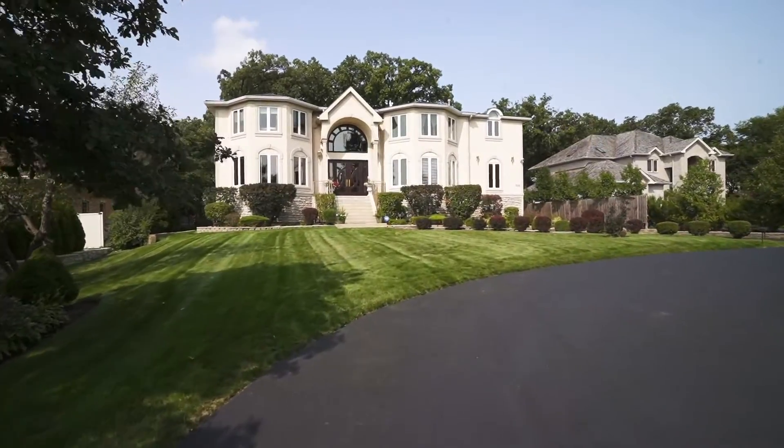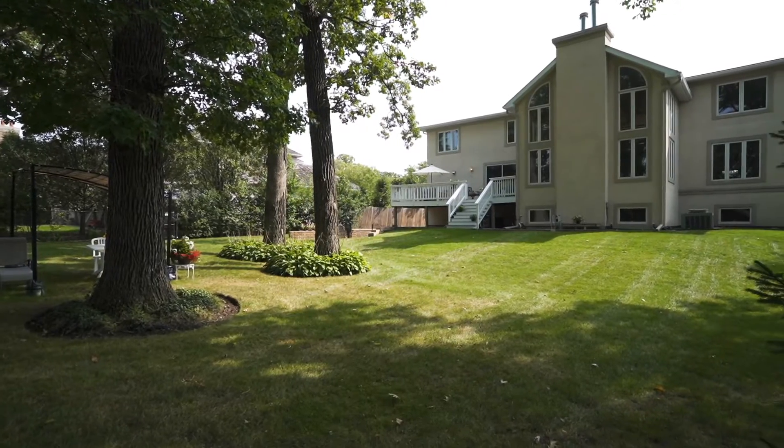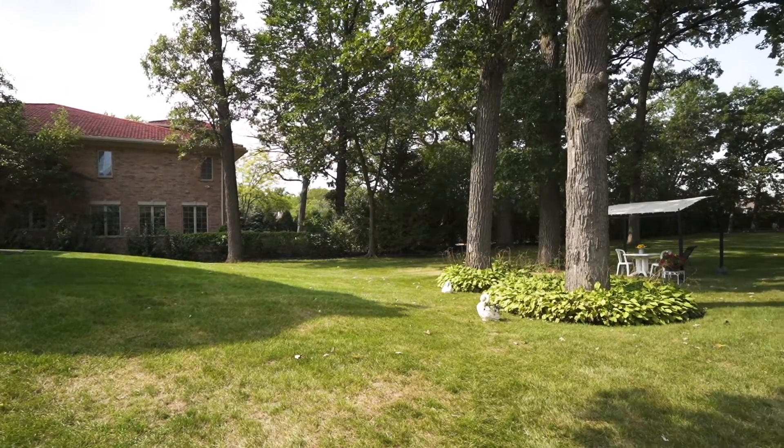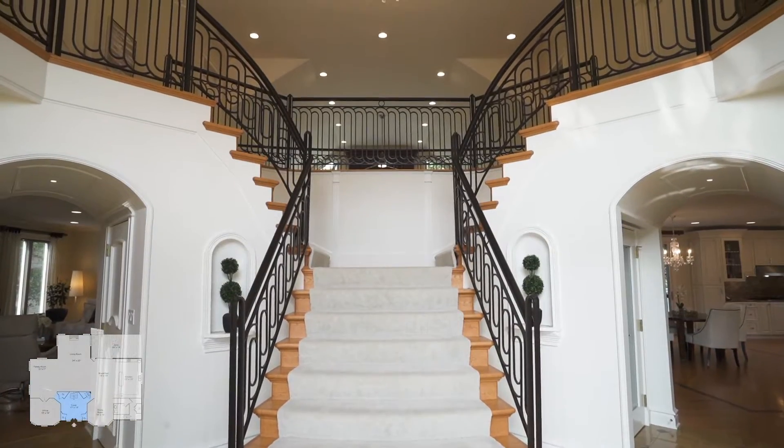Welcome to an elegant custom colonial on almost an acre of land — you can build a pool and a park. A remarkable open floor plan to enjoy your family and entertain your guests. Walk into a two-story foyer with a beautiful bridal staircase.